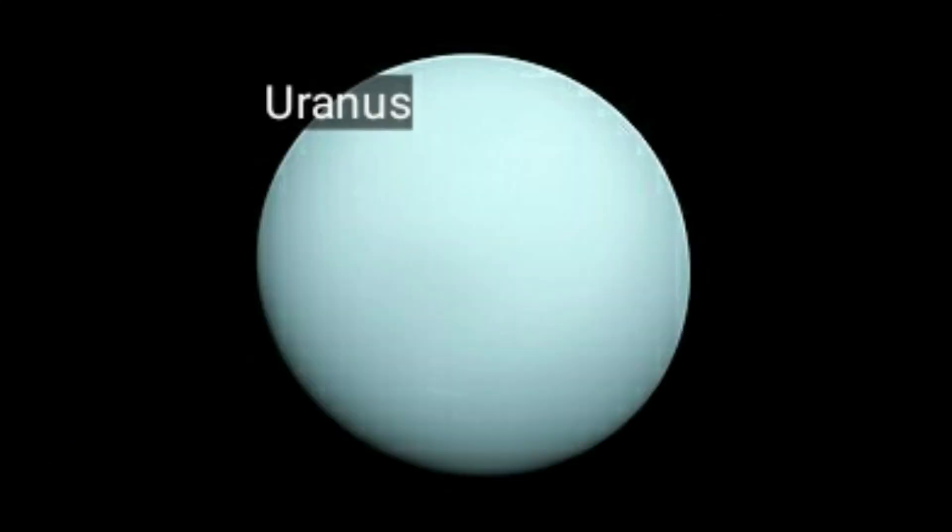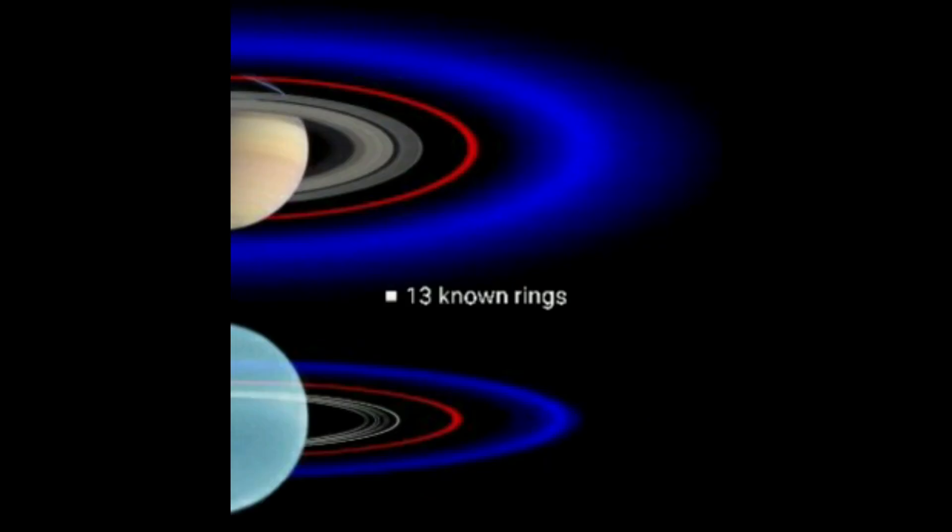Uranus is the coldest planet. It is four times wider than the Earth. Uranus has 13 known rings. The inner rings are narrow and dark, and the outer rings are brightly colored.